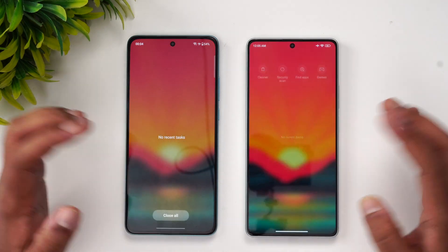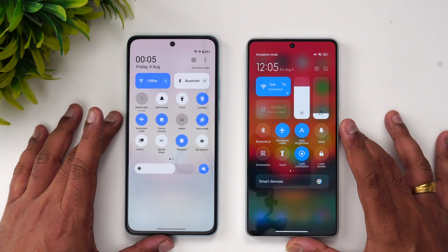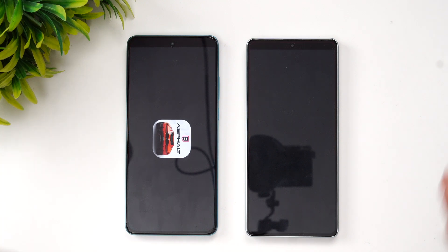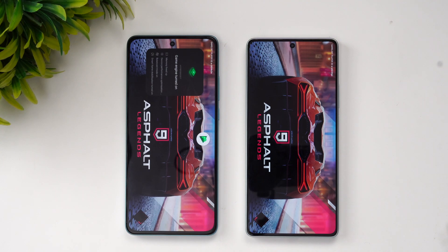We've cleared all the background apps on both devices. Both are connected to the same Wi-Fi network and both are in airplane mode. We've enabled game mode on both devices, so games should load faster. Let's start with Asphalt 9 and see which device opens it faster.